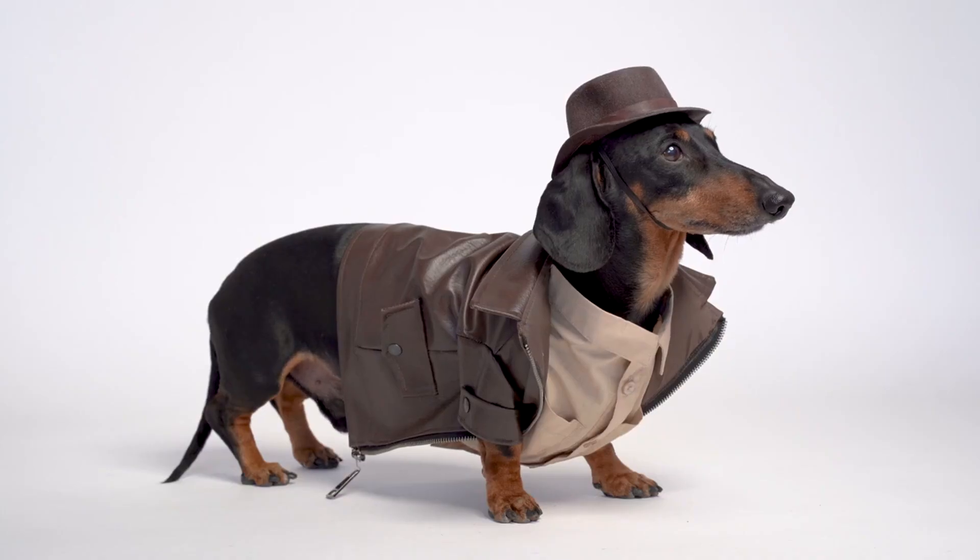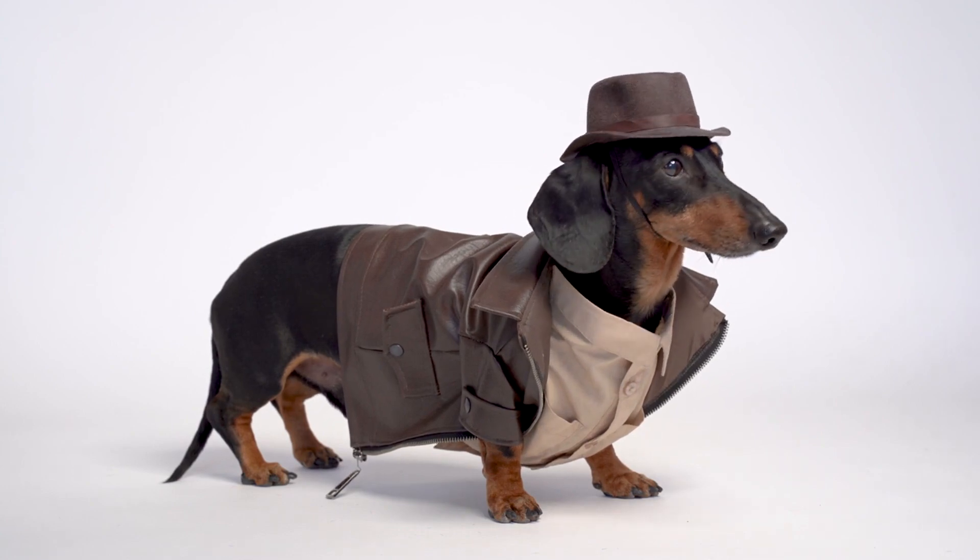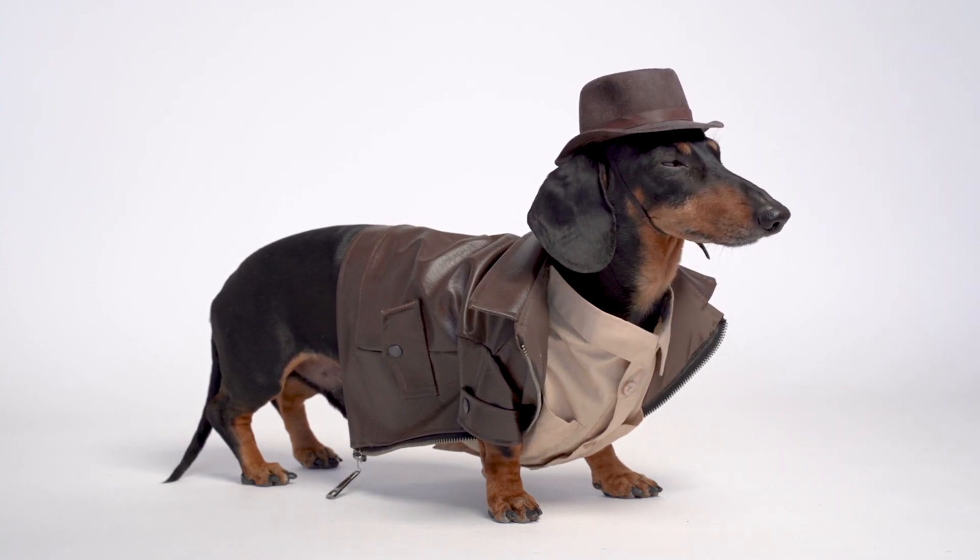In addition to their physical appearance, Dachshunds also come in a variety of coat colors and patterns, including smooth, wire-haired, and long-haired varieties.